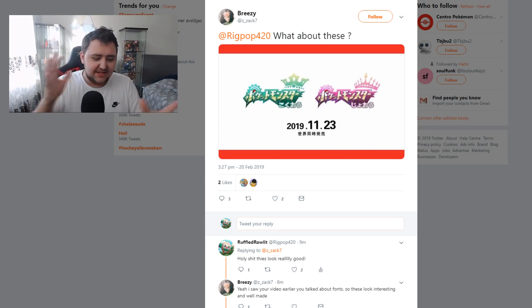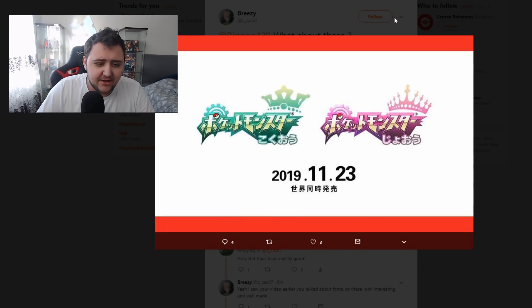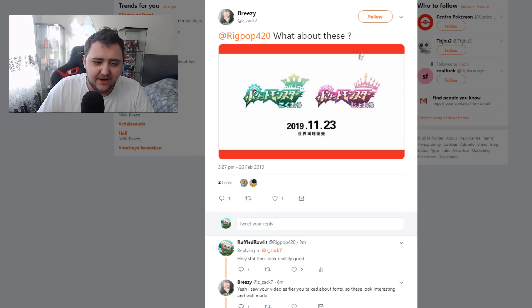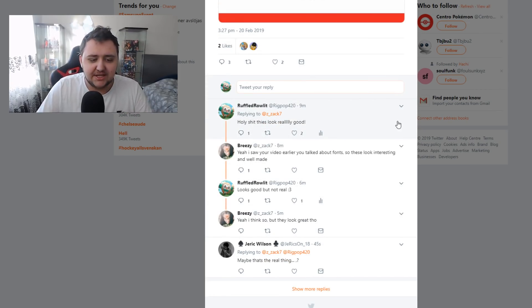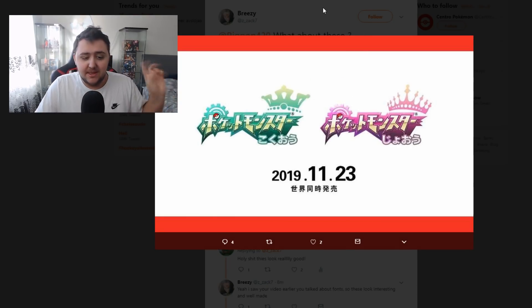What's the deal with these? These are some logos that have shown up right now that look really good — to be frankly honest, they look really good for fakes. Yes, they're definitely fakes. We're going to discuss why they're fakes, at least why I think they might be fakes, but also why they look very good. I responded saying 'holy shit, this looks really good.' Breezy said 'yeah, I saw your video earlier talking about fonts.' These look interesting and well made — way better than the last logos I talked about in the previous video.